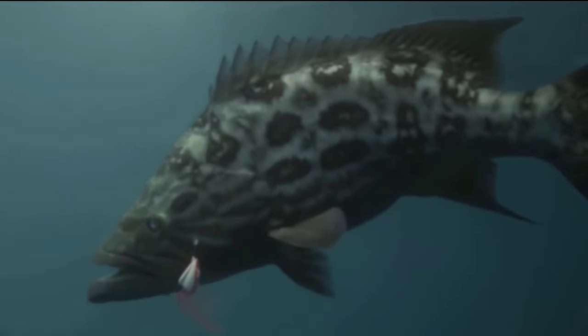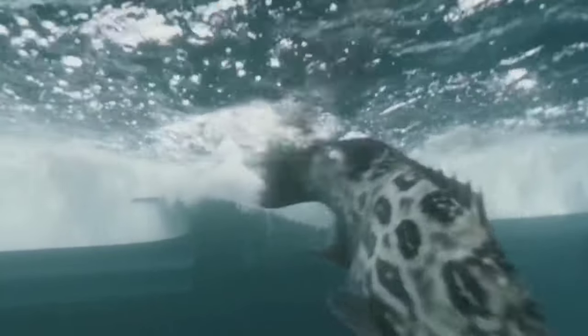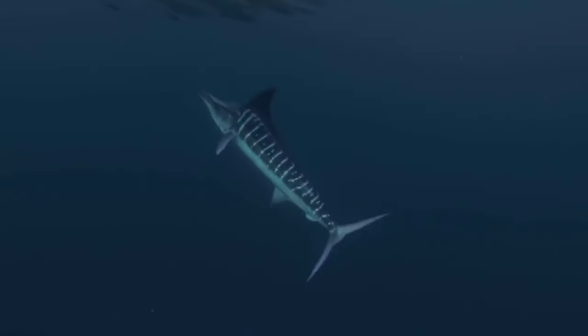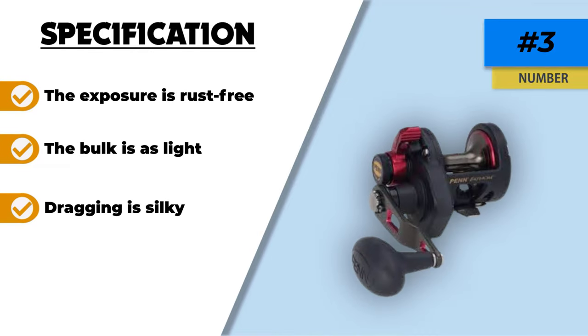The majority of its capabilities are similar to those of its previous versions, but it's a better integrated package with a much smaller form. This reel is ideal for precision throwing, jigging, and lowering, as well as having outstanding pulling power. Aside from its strong and seamless performance, its flexible pulling mechanism can handle even a 25-pound monster fish.